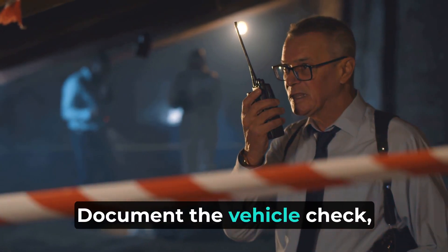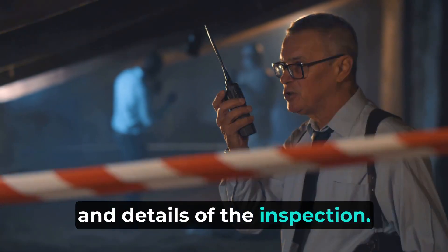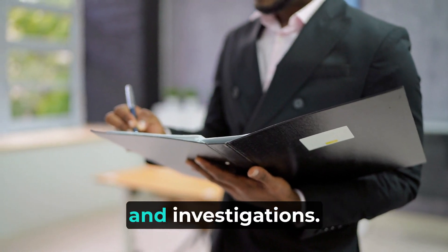Documentation: document the vehicle check, including the date, time, and details of the inspection. This documentation can be important for security records and investigations.